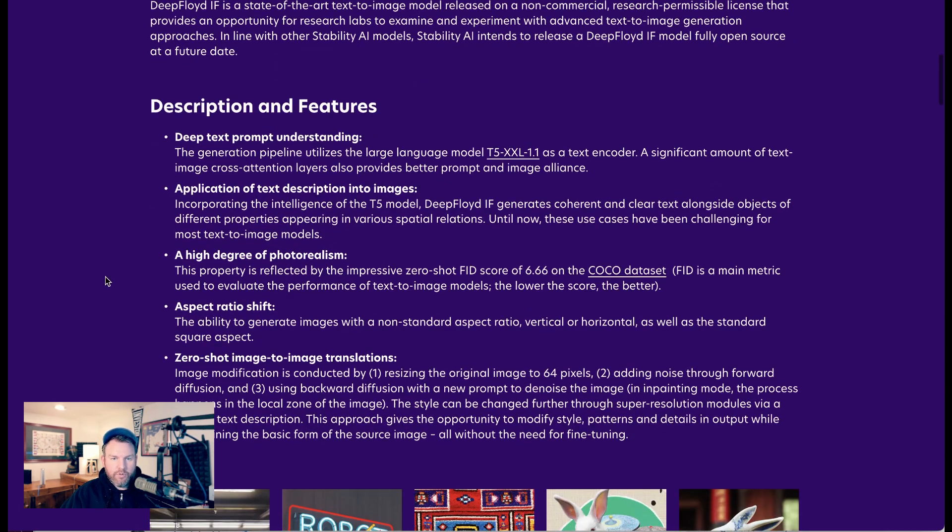The announcement goes through all the features, and the first two have to do with text. Deep text prompt understanding: the generation pipeline utilizes the large language model T5XXL as a text encoder, and a significant amount of text-image cross-attention layers provides better prompted image alignment. Second, incorporating the intelligence of the T5 model, Deep Floyd IF generates coherent and clear text alongside objects of different properties appearing in various spatial relations.